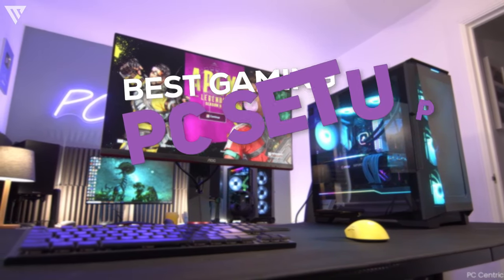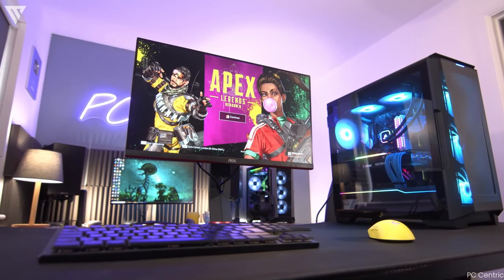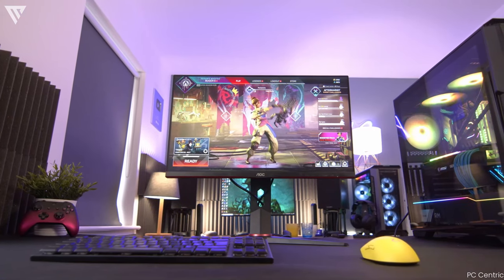Hello guys, and today I'm going to show you a complete gaming setup for $1000 including the PC and all its accessories. So without any further ado, let's get started.